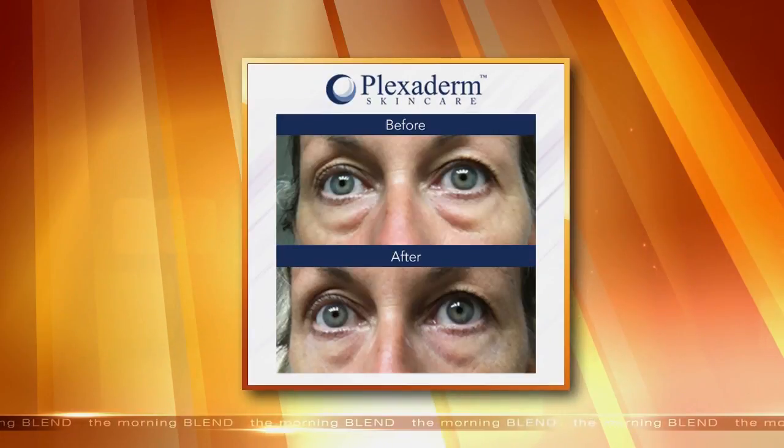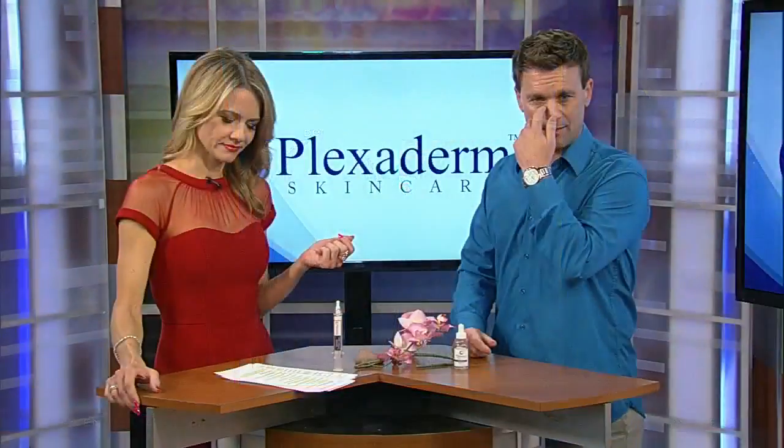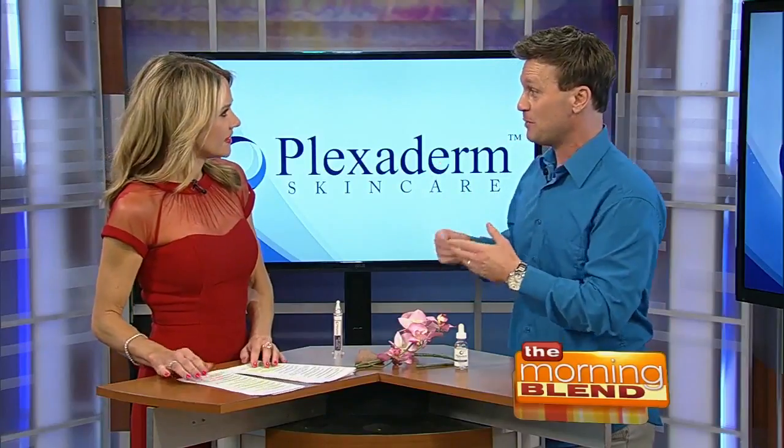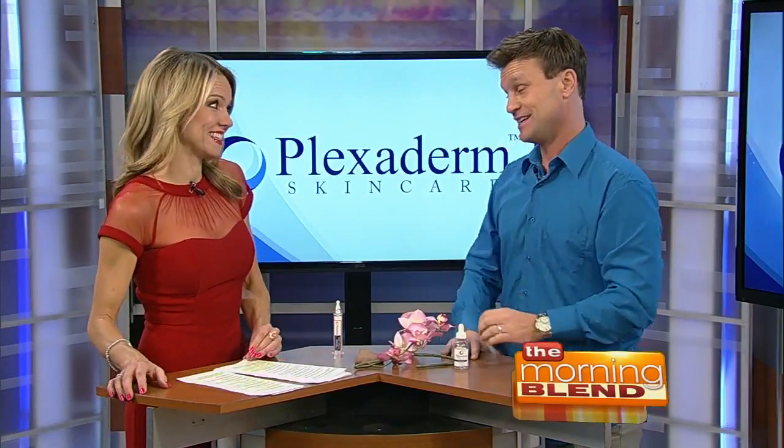Look at the difference — she looks younger, fresher, rested. I promise you, David Copperfield was not in the room making these things disappear; these are real people with real results. She truly looks 10 years younger and it takes that tired look away. With under-eye bags, sometimes makeup will actually enhance them — the more you put on to cover it up, the worse it looks, accentuating the loose skin.